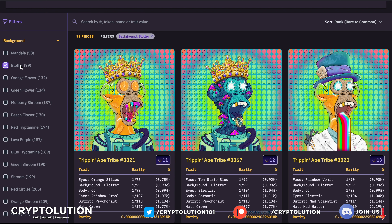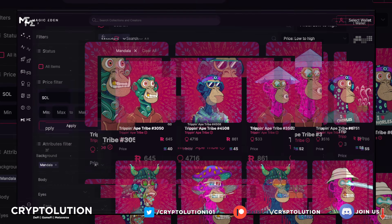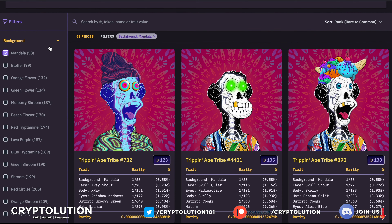First trait: Background. I'd use Blotter Background but it's too expensive for entry prices. Instead, let's look at Mandala — which has only 58 out of 99 listed, making it actually more rare in supply terms. On Magic Eden you can find one for 40, 45, or 52 SOL. The cheapest I'd look at is ranked 533 out of 10,000 on MoonRank — showing why MoonRank is superior to HowRare.is, which is completely off in its rankings by comparison.